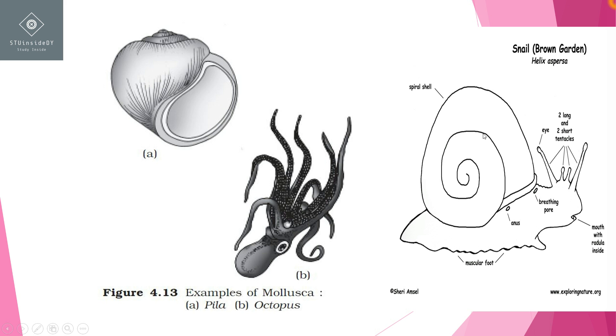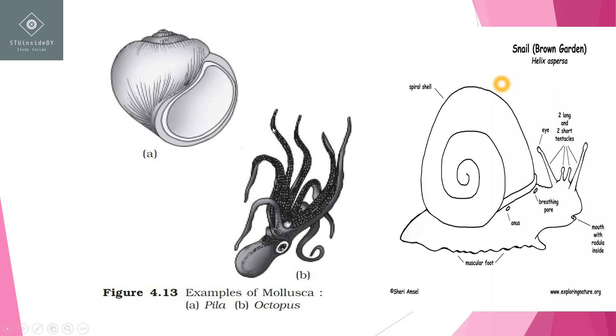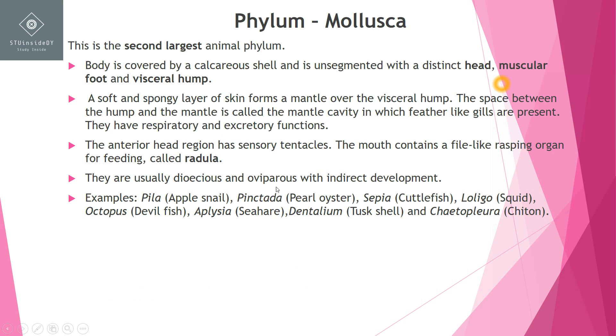So this is the structure of a mollusk — the body is unsegmented, divided into head, muscular foot, and visceral hump. Examples include Pila and Octopus. They are generally dioecious — sex organs are separate. They are oviparous with indirect development.